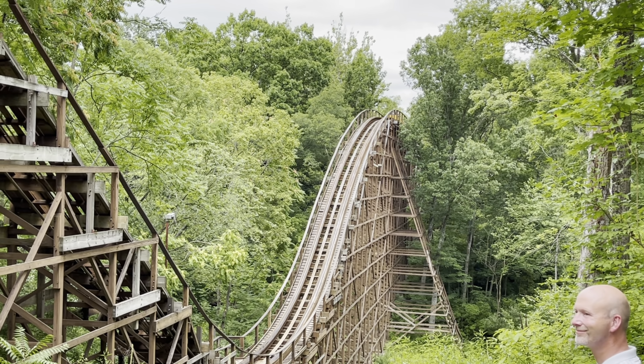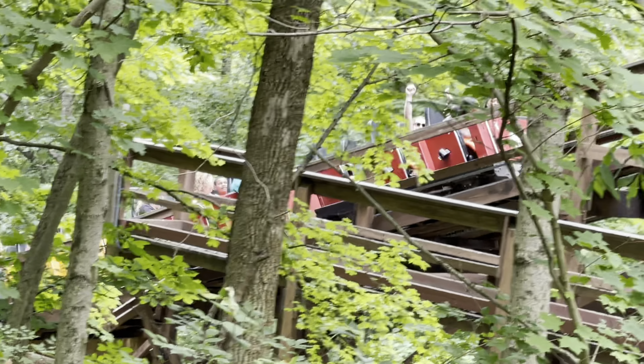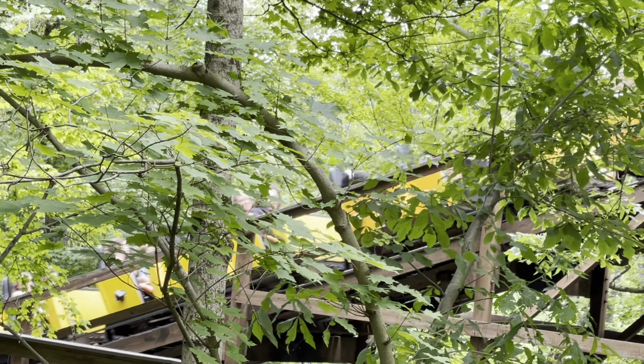The Beast features three tunnels. The first is 125 feet, the second is 269 feet, and the third is 628 feet, for a total of 1,022 feet of darkness.